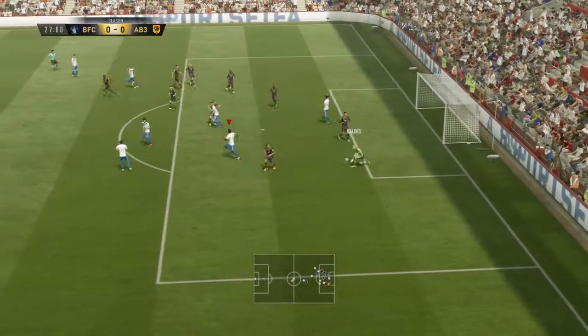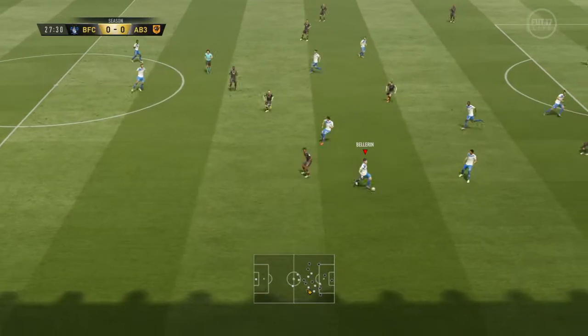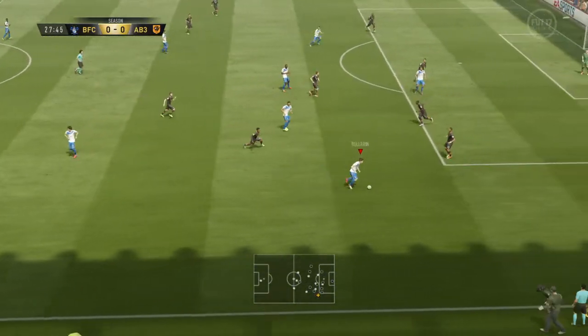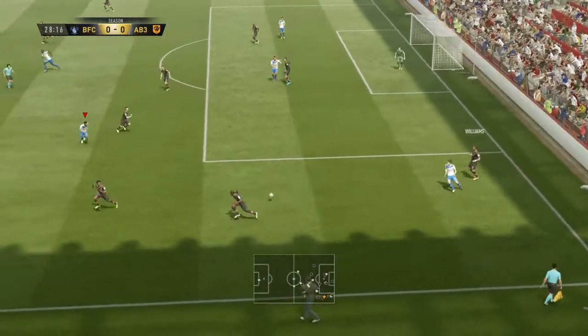The goalkeeper can make you think about starting an attack. It could be dangerous — he's looking for the cross. They've got out of jail there.